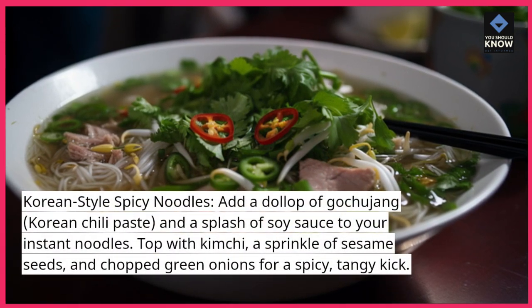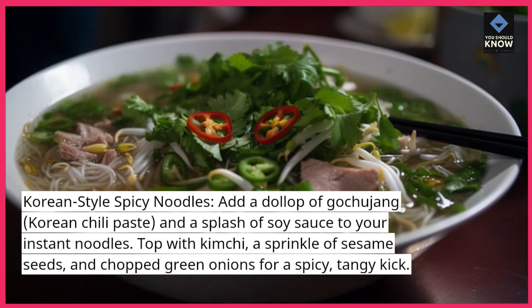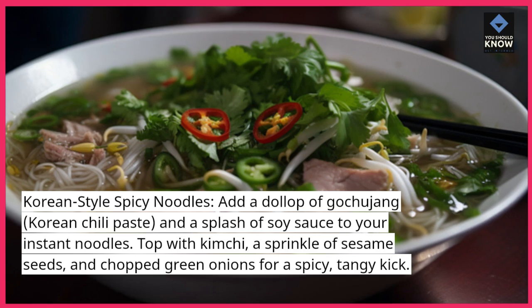Korean Fire Noodles. Add a dollop of gochujang (Korean chili paste) and a splash of soy sauce to your instant noodles. Top with kimchi, a sprinkle of sesame seeds, and chopped green onions for a spicy, tangy kick.